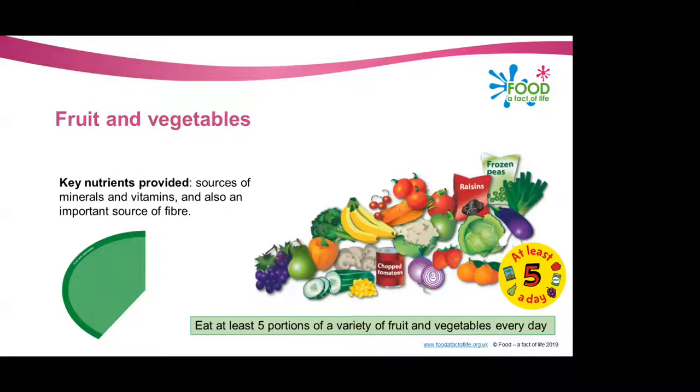It says five portions — but what is a portion? If you're teaching younger children about the Eat Well Guide, a portion is around the amount that fits into the palm of their hand. For older children and adults, a portion is considered 80 grams. To give you a feel for what that is, that equates to roughly one apple, banana, pear, orange or other similar sized fruit — or around three heaped tablespoons of vegetables, or a dessert bowl of salad.